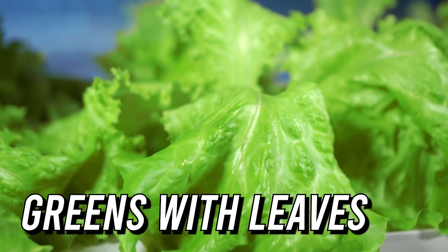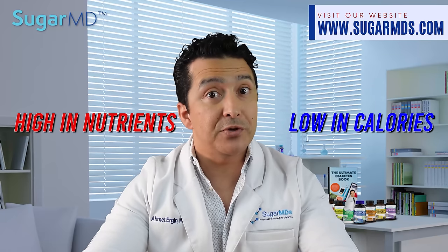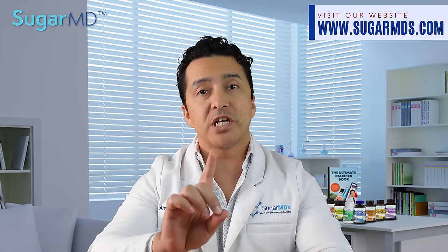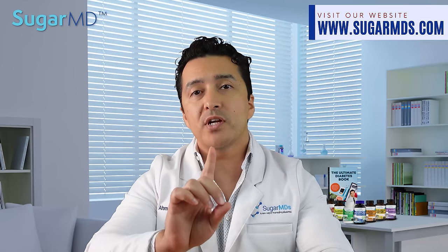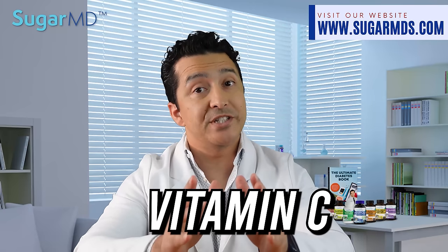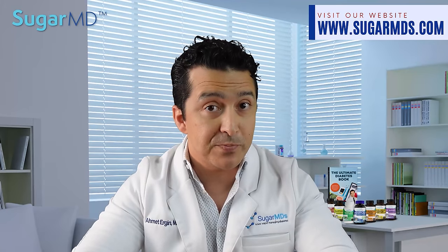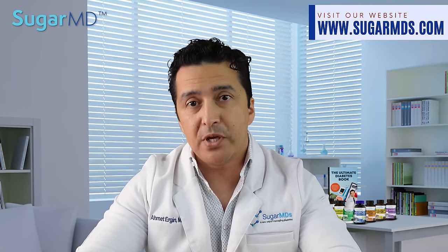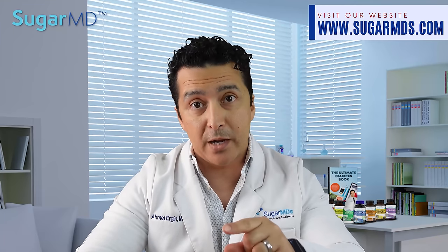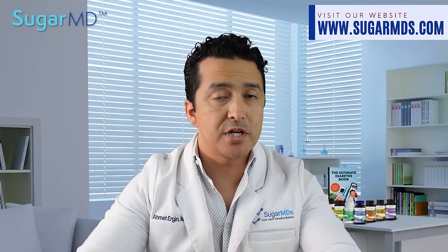Number two: greens with leaves. Green leafy vegetables are high in nutrients and low in calories. They're also low in digestible carbs, so they won't affect blood sugar levels significantly. Many vitamins and minerals including vitamin C are found in spinach, kale, and other leafy greens.